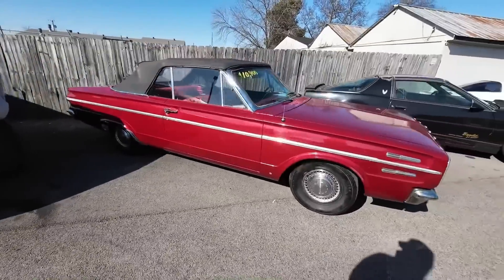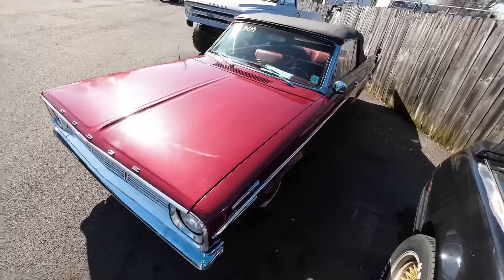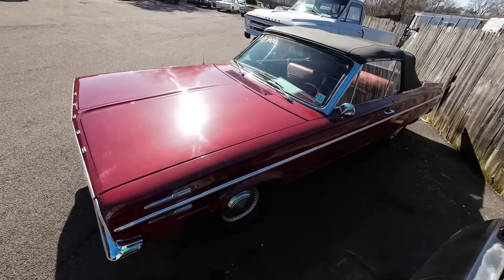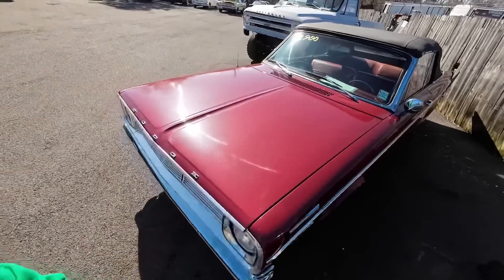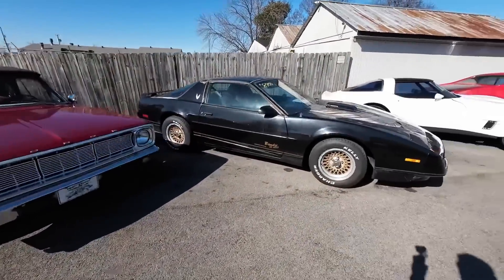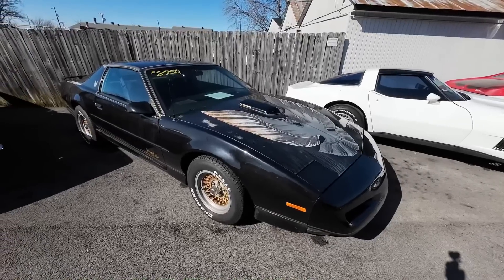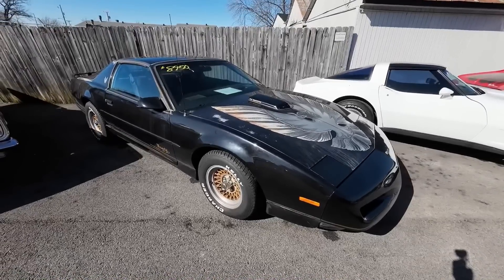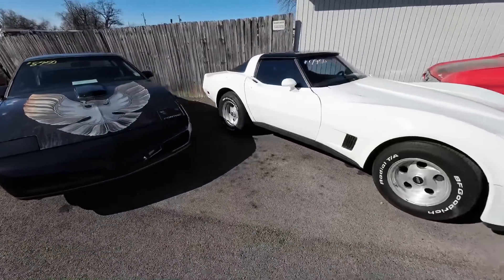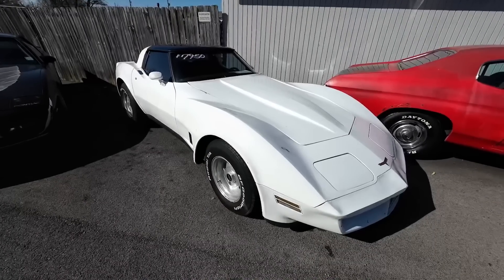This one's new to the website as well, got it priced at $10.90 — it's a 1966 Dodge Dart convertible. And then next to that, got an old 91 Firebird with T-tops at $89.50. Next to that, an 80 model Chevrolet Corvette priced at $79.50.